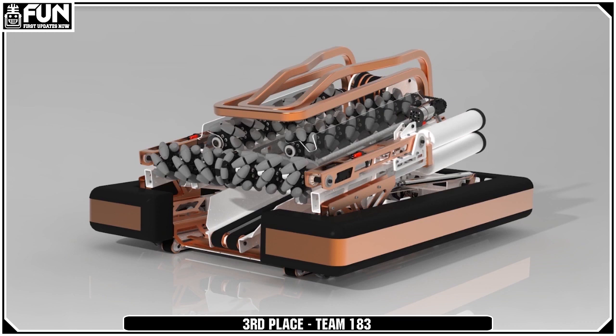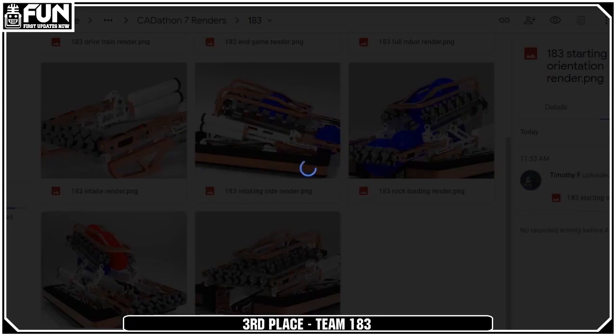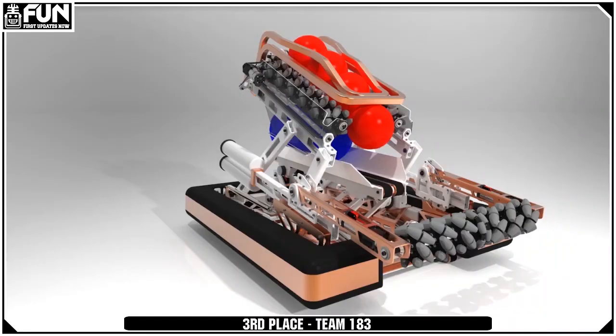This one was definitely a really creative design. I do like how everything is auto-centering and how their feeder works. I think all around this is one I'd like to see actually built.